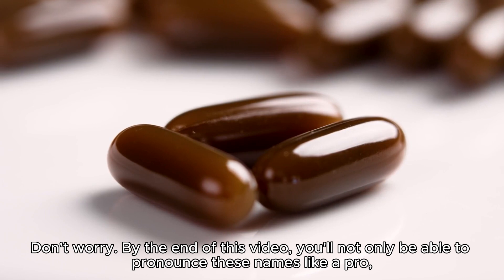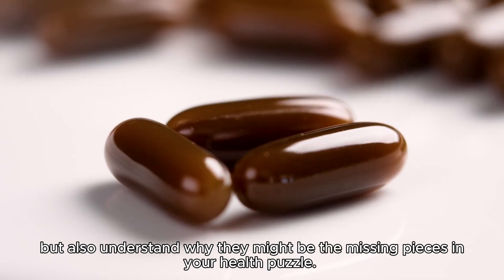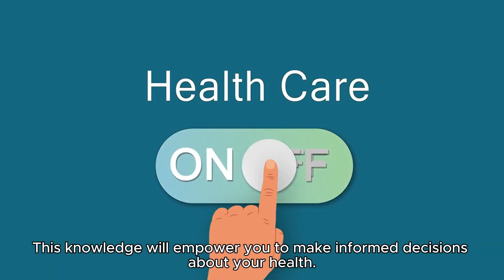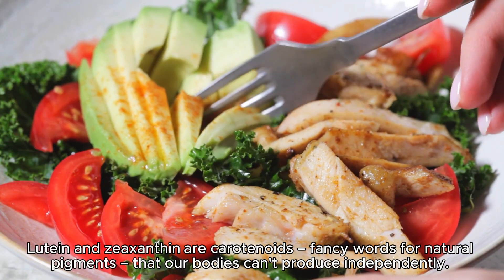By the end of this video you'll not only be able to pronounce these names like a pro, but also understand why they might be the missing pieces in your health puzzle. This knowledge will empower you to make informed decisions about your health.